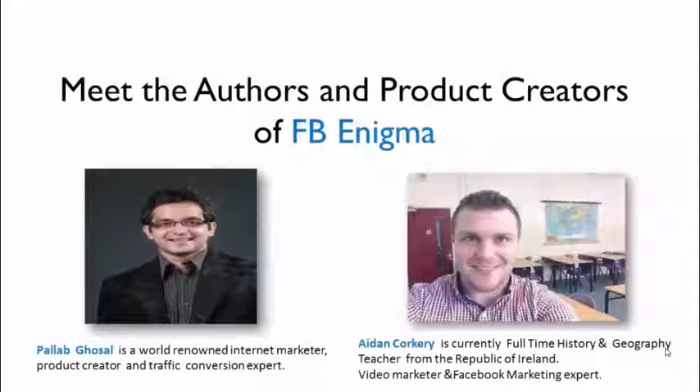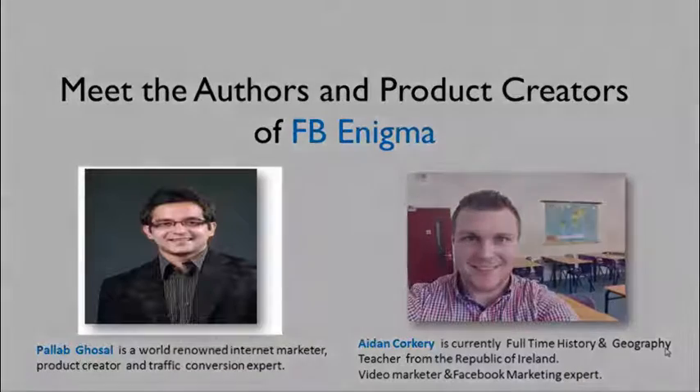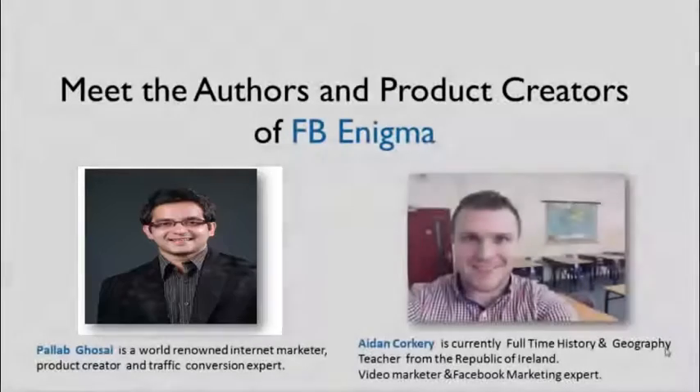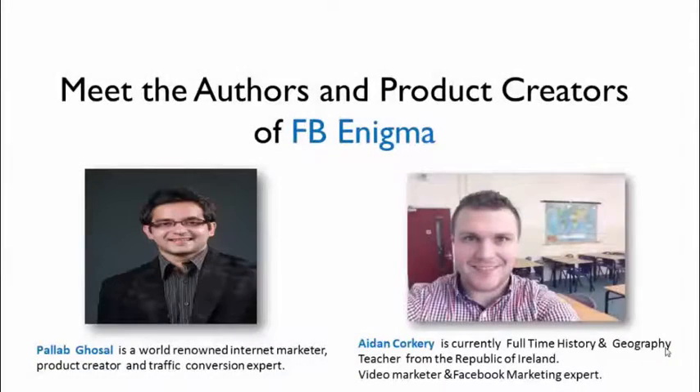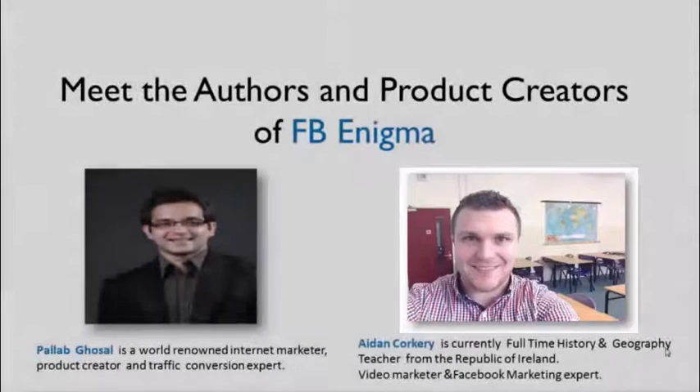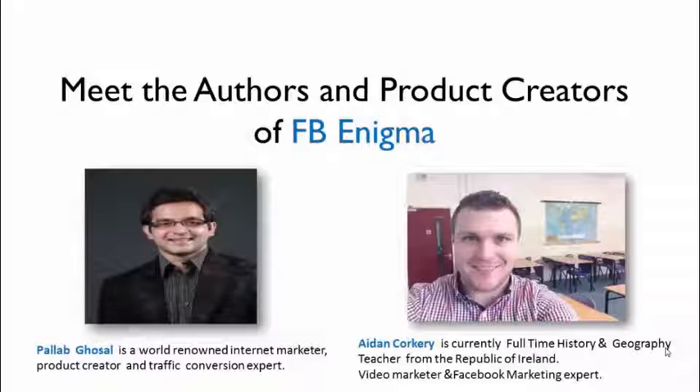Here are the authors and the product creators of FB Enigma. Palab Gossel is a world-renowned internet marketer, product creator, and traffic conversion expert. And also Aiden Cordcari is a currently full-time history and geography teacher from the Republic of Ireland. He is a video marketer and a Facebook marketing expert.